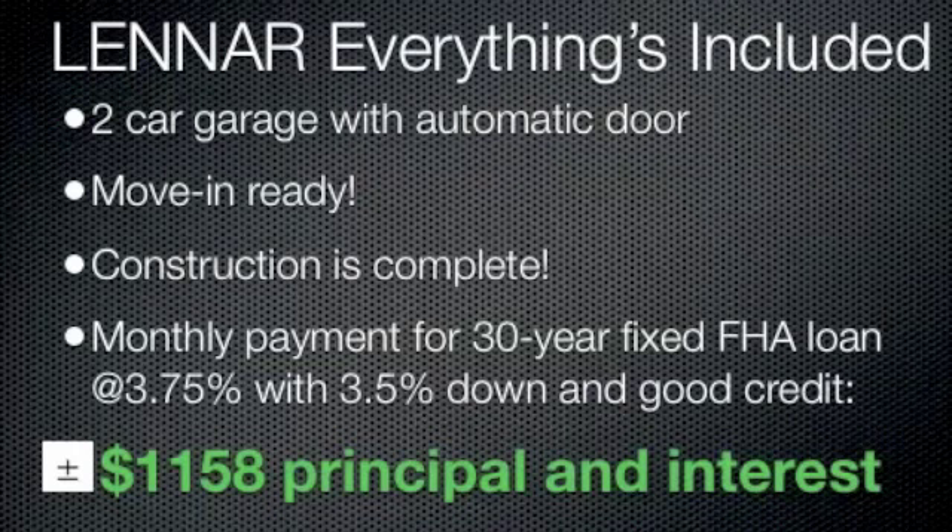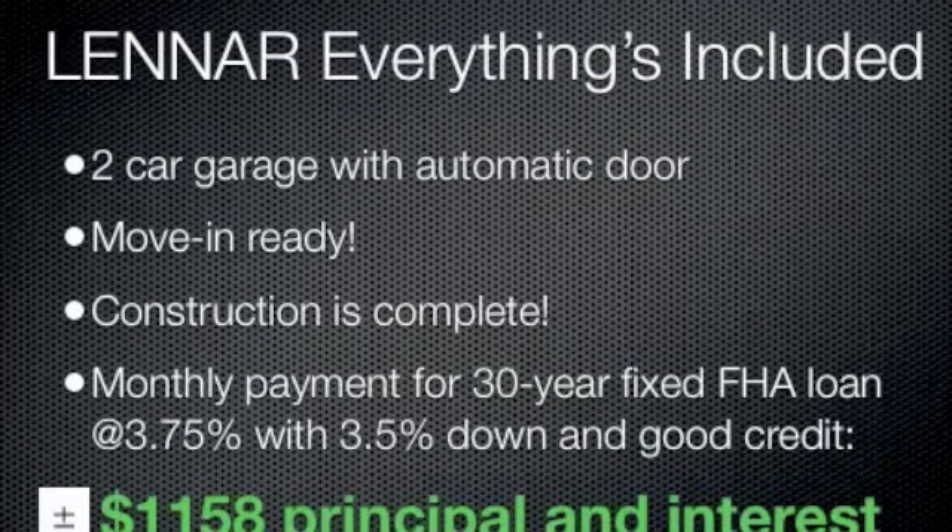Remember, this is a Lennar Everything's Included home, so it has a two-car garage with automatic door. It is again move-in ready. They are willing to pay closing costs for a mortgage buyer. Construction is complete. Stop putting in multiple offers on resale homes — this home is ready today.